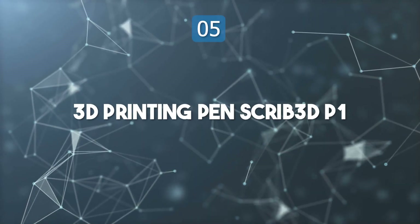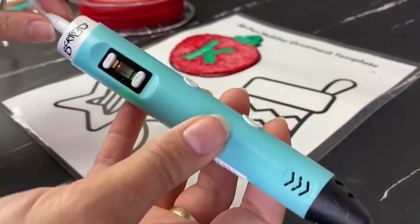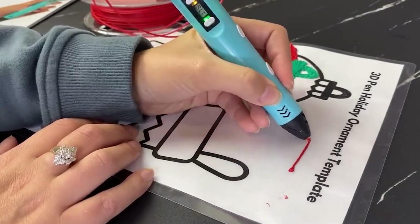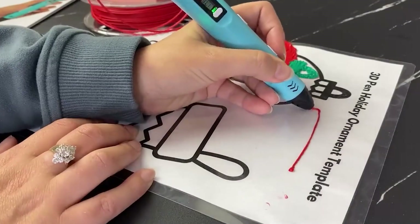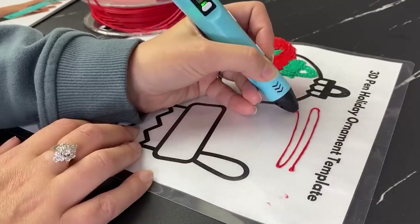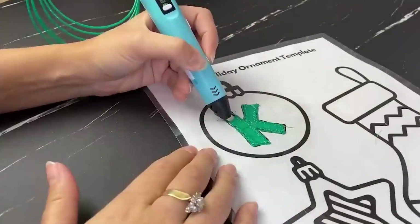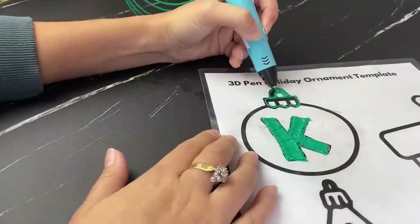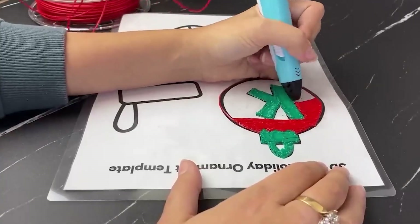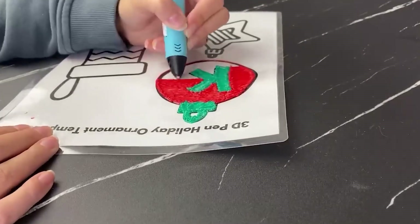Top 5: 3D Printing Pen SCRIB-3DP1. The Scrib-3 DP1 3D Printing Pen brings creativity, allowing users to draw and build three-dimensional art with precision. The pen comes equipped with adjustable speed settings, offering meticulous control for detailed designs or quick fills. It supports both PLA and ABS filament types, and its smart safety features include auto-sleep mode and an anti-clogging mechanism. The device is lightweight, beginner-friendly, and comes with a starter kit that includes three filament colors, a power adapter, and a user guide.